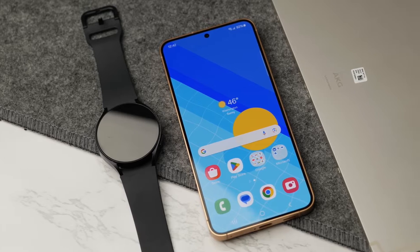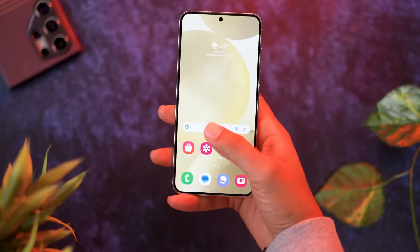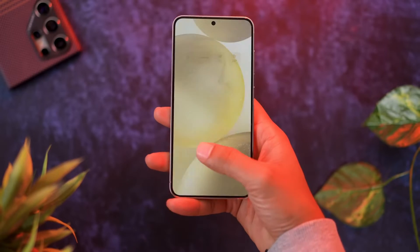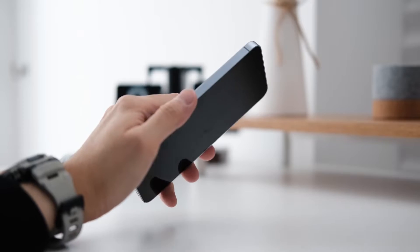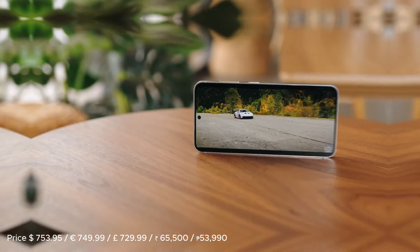The Galaxy S24 might be the smallest in its family, but it's no lightweight when it comes to performance. For those who find the S24 Plus and S24 Ultra too bulky but still want the freshest tech Samsung offers, the S24 is a solid choice.